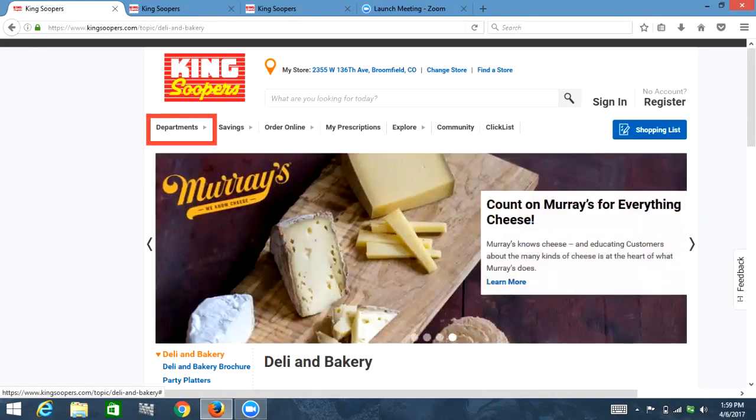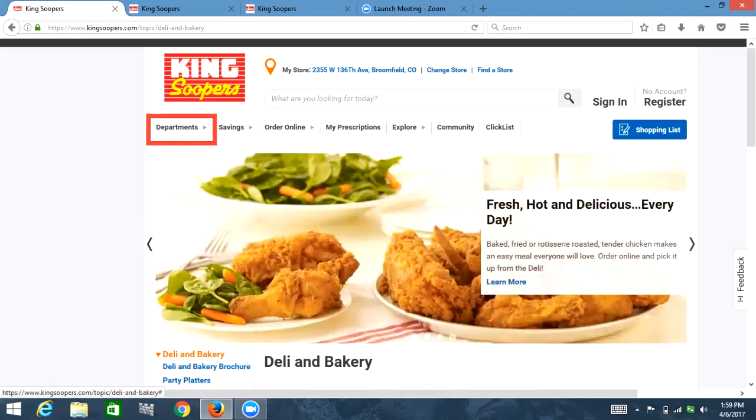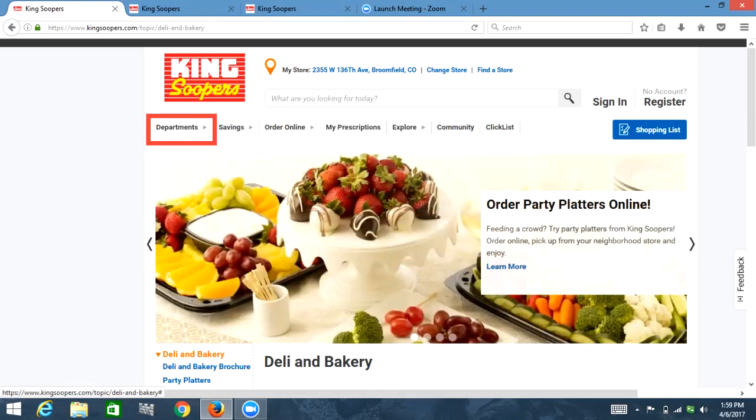I'm going to demonstrate how issues surrounding adequate organization can create accessibility issues. Let's say that I am just brand new to shopping online at King Soopers, and I've come to the page and I'm going to expand this menu for departments because I want to buy some milk and eggs.